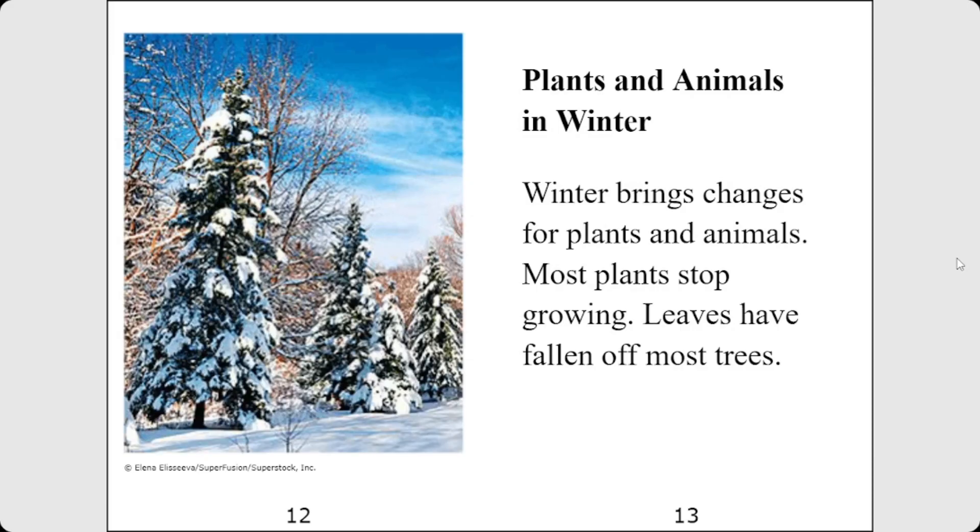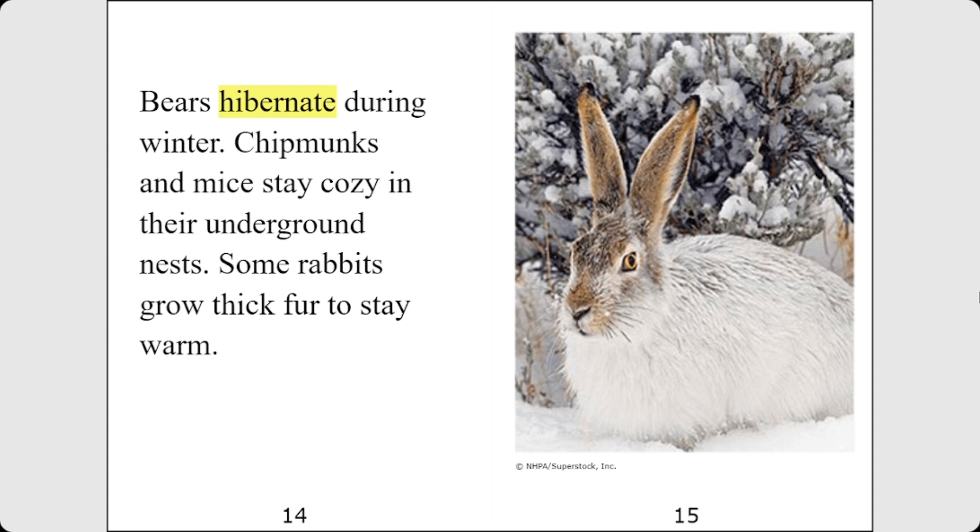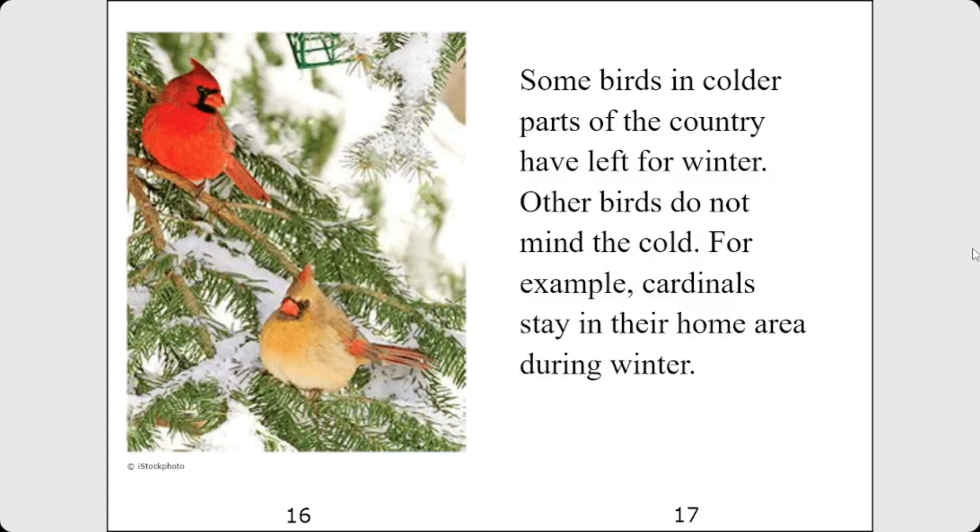Plants and animals in winter. Winter brings changes for plants and animals. Most plants stop growing. Leaves have fallen off most trees. Bears hibernate during winter. Chipmunks and mice stay cozy in their underground nests. Some rabbits grow thick fur to stay warm. Some birds in colder parts of the country have left for winter. Other birds do not mind the cold — for example, cardinals stay in their home area during winter.